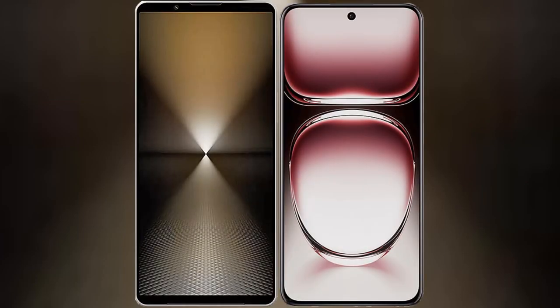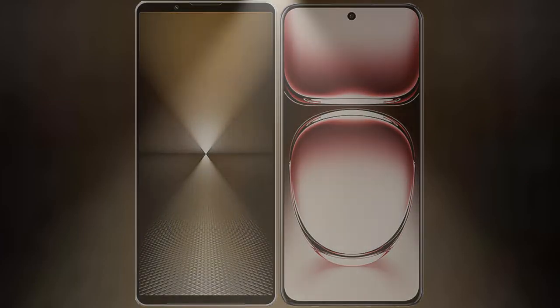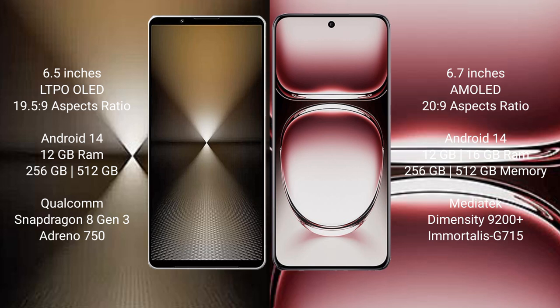We will compare the new Sony Xperia 1 Mark 6 with OPPO Reno 12 Pro. Sony Xperia 1 Mark 6 comes with a 6.5-inch LTPO LED display. OPPO Reno 12 Pro features a 6.7-inch AMOLED display.